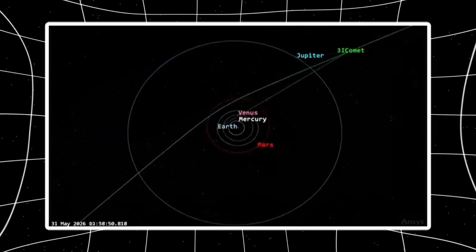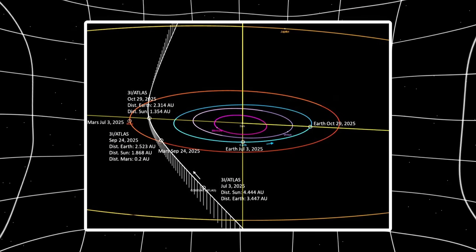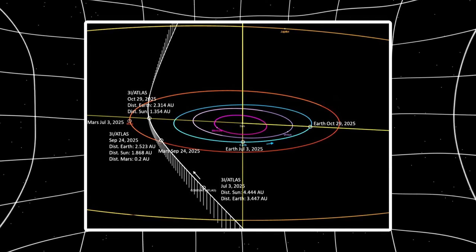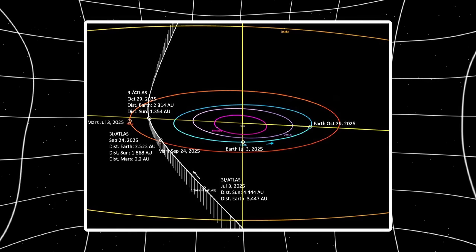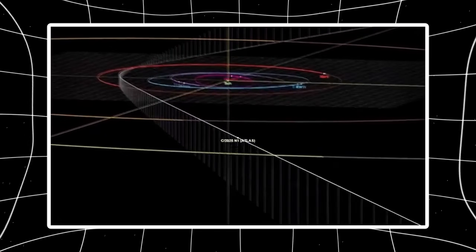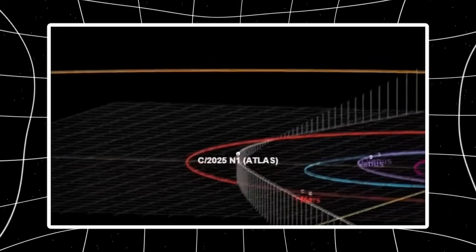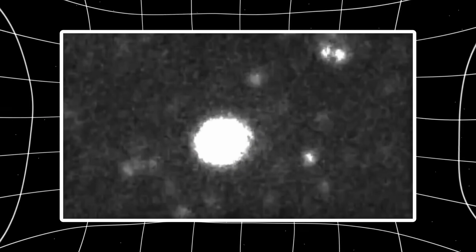Standard behavior. 3i Atlas passed perihelion October 29th, 2025. It's now December, over a month later, moving away from the sun, solar UV intensity dropping every day. The object should be cooling. Outgassing should be decreasing. Green emission should be fading. Instead, new Gemini Observatory images show 3i Atlas is noticeably greener than earlier this year — before perihelion — when it was closer to the sun receiving more UV radiation. That inverts the expected behavior. You don't get increasing fluorescence while moving away from the excitation source unless something is compensating for the dropping UV flux.